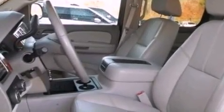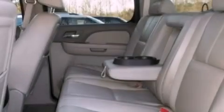17-inch wheels, an engine immobilizer theft deterrent system, dusk-sensing headlights, an anti-lock braking system, air conditioning, and an auxiliary power outlet.